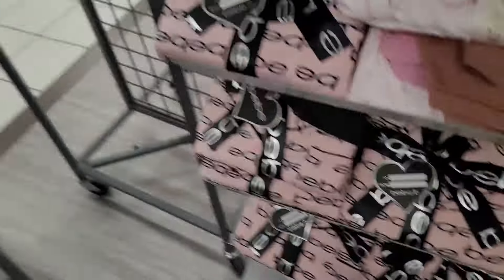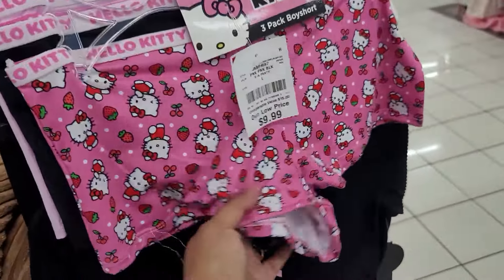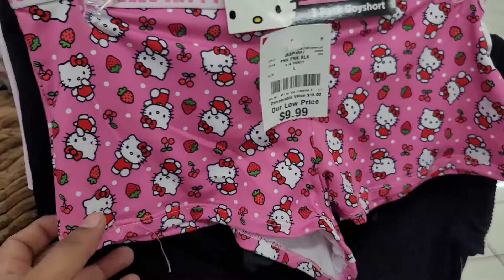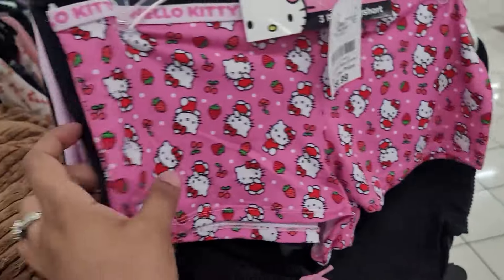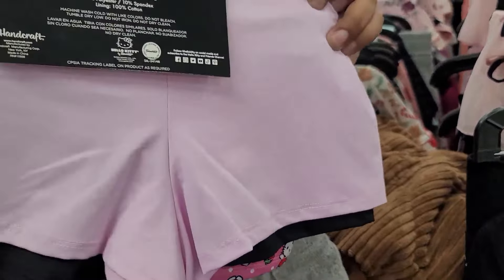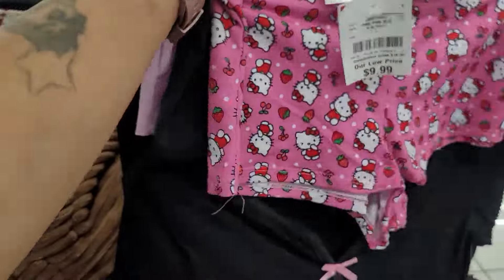Right around the corner, someone left some Hello Kitty panties — $9.99. And then over here — junior boy shorts, $9.99.